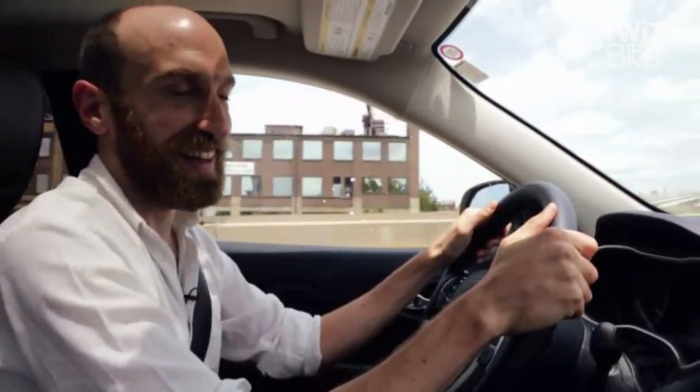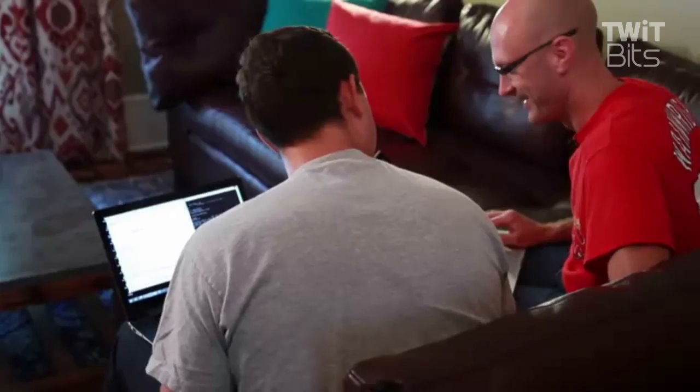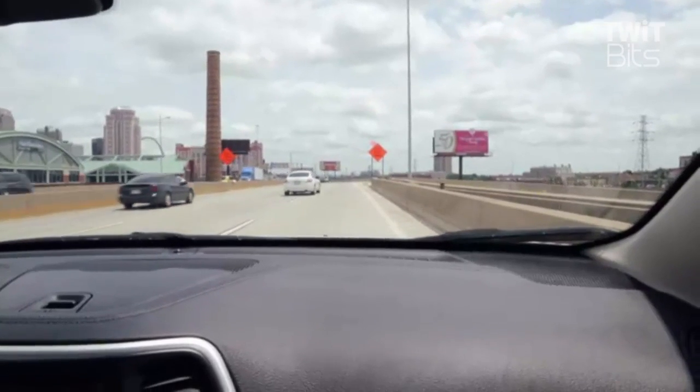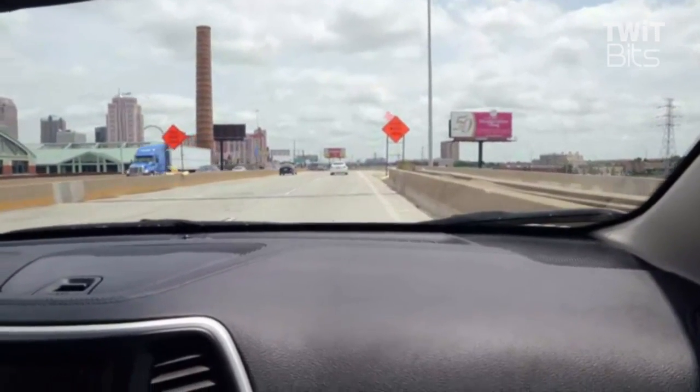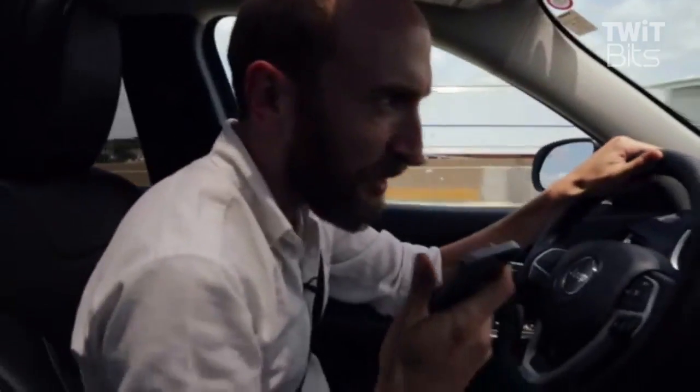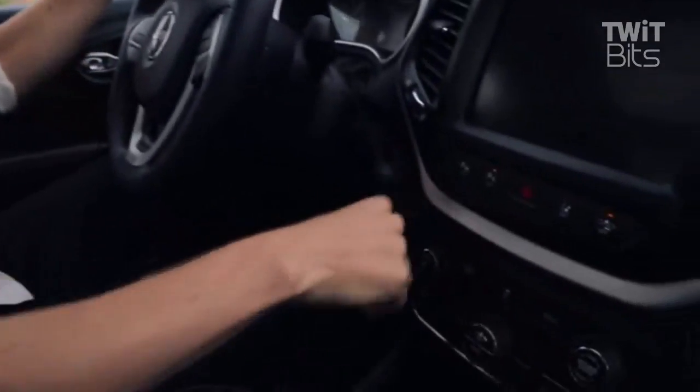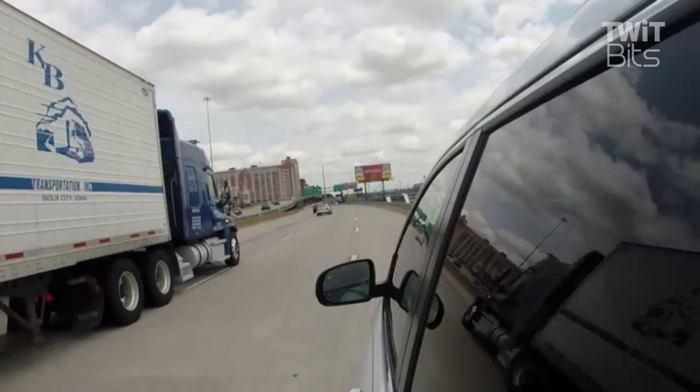The demo those guys gave us when they were on the show was not over the Internet — they had to be physically next to the car. What happened is Chrysler added Internet connectivity. My car has a T-Mobile SIM and 3G access; this Chrysler system uses Sprint. All these cars on the road are broadcasting their location.